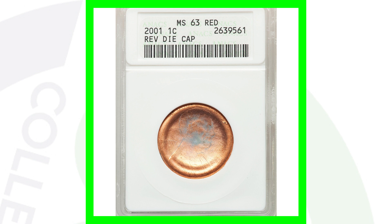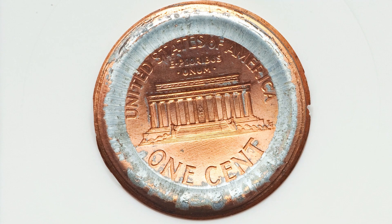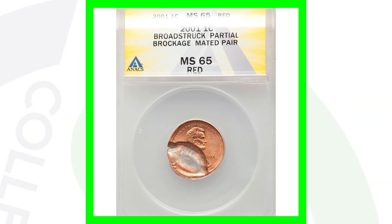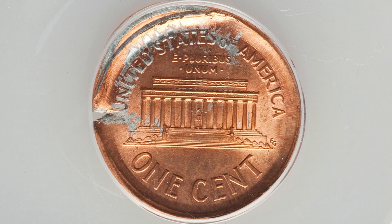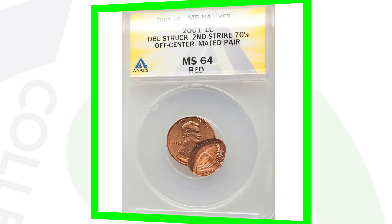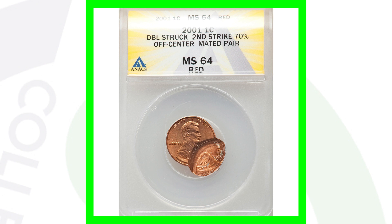Here is a 2001 reverse die cap, graded at mint state 63 red by ANACS, and this coin sold for over $155. These next coins sold together as a mated pair — broad struck with a partial brockage — the 2001 Lincoln penny graded by ANACS. These two coins sold together for over $380.